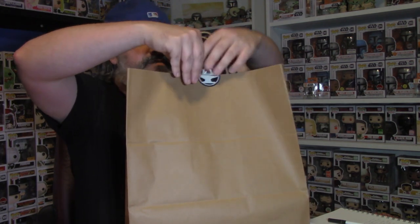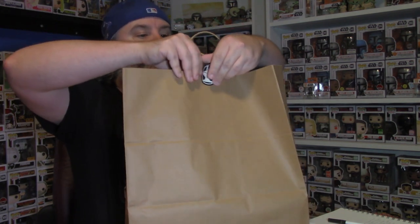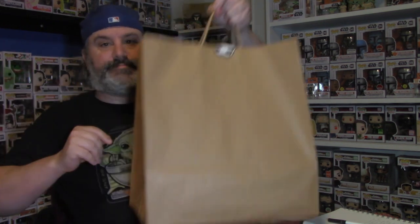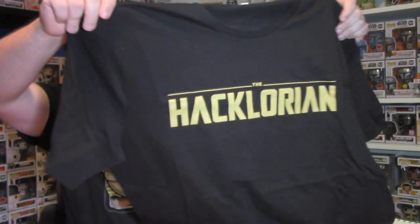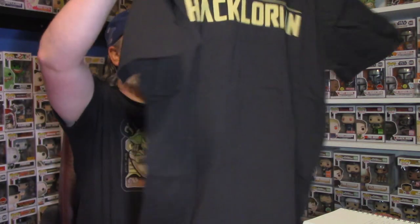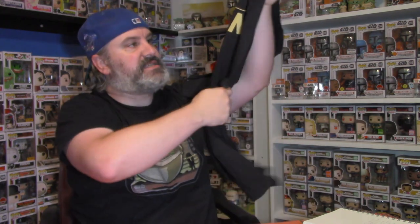There's a sticker here — I might try to get it off carefully for a laptop, but nope, that sticker is done. Alright, let's get into the bag one by one. First up we have a Hack Delorean t-shirt — Hack Delorean on the front, and Hacksmith Industries on the back. I cannot wait to wear this, that is fantastic — thank you guys!